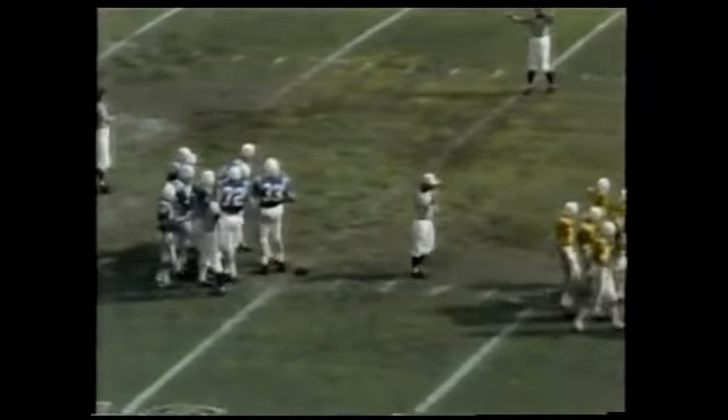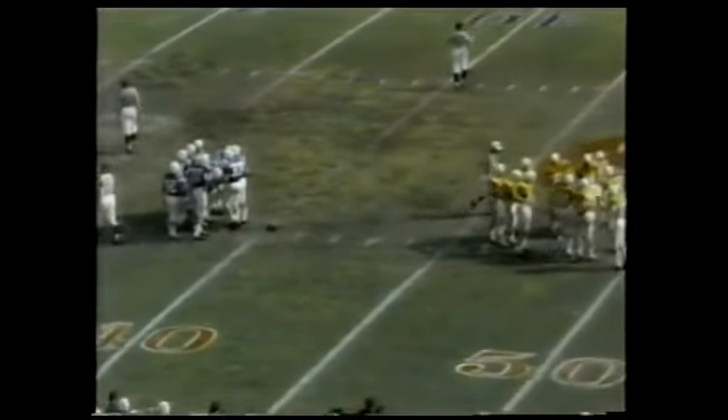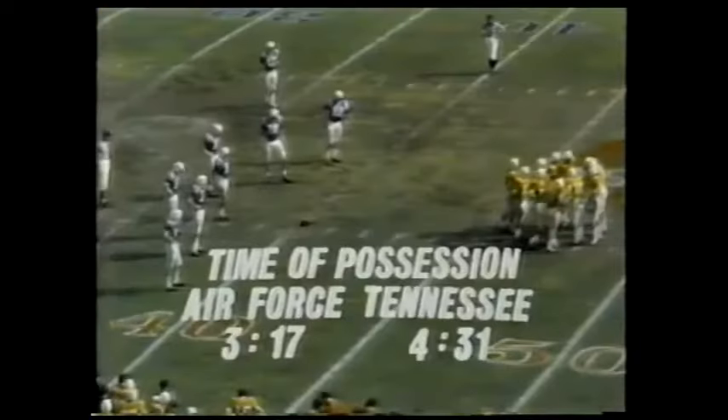Bobby Scott, the quarterback, has fine field position following the short punt. Ogilvy making the stop for the defensive unit. And this is Smokey, the mascot for the Volunteers. He's a blue tick coonhound. Now from the 40, it's a second down and eight. McLean to the far side of the field for Tennessee.